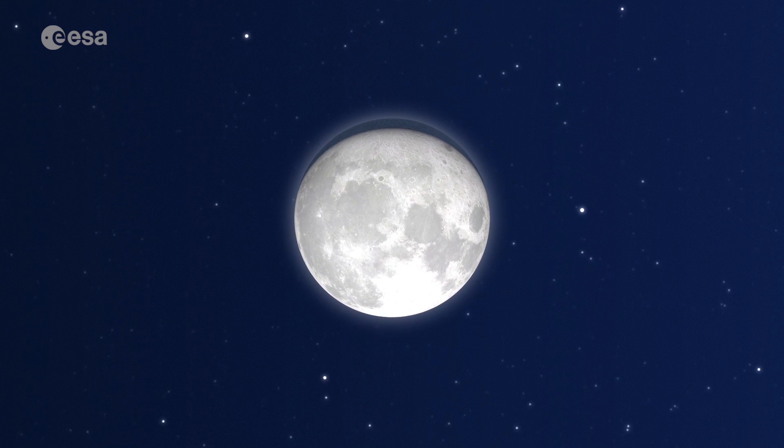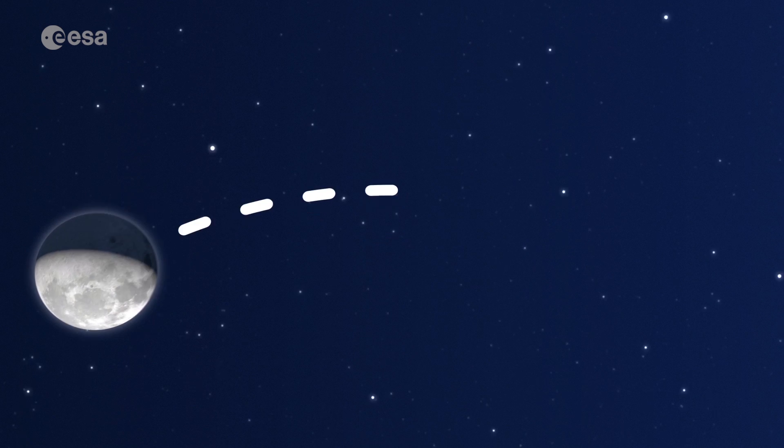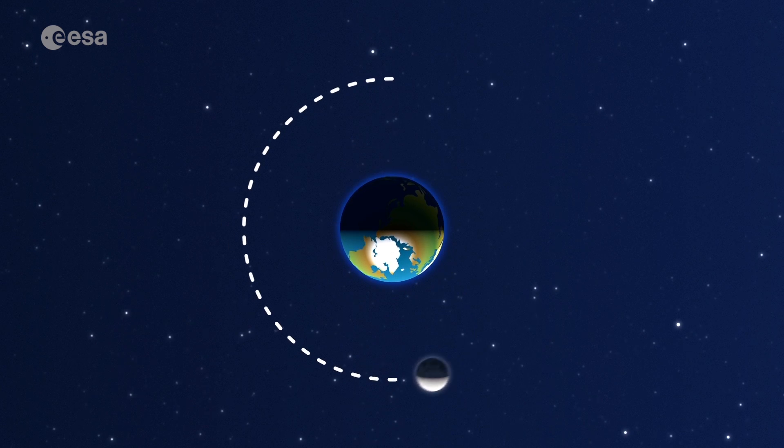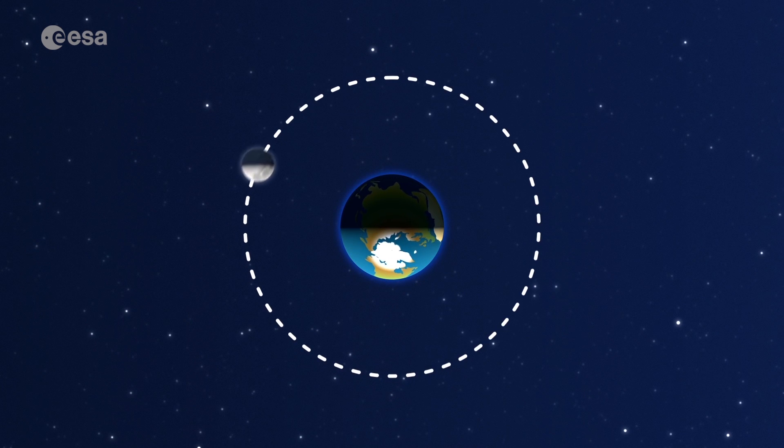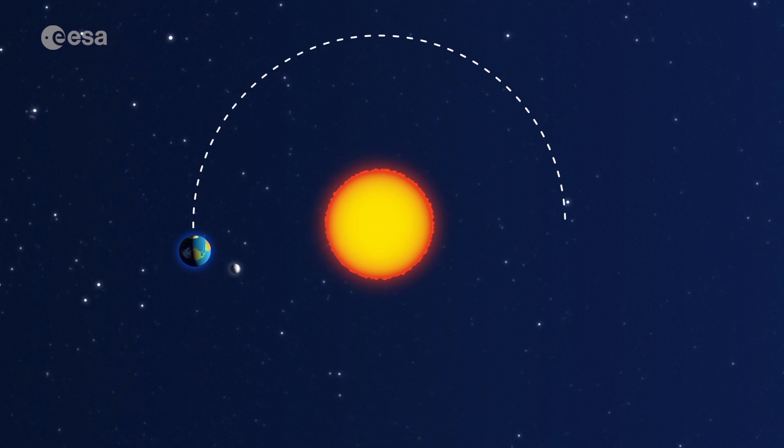It shines so brightly because it reflects the light coming from the sun. The moon orbits the Earth, which is the same as saying it goes around it. At the same time, it spins. Together, the moon and Earth orbit the sun.